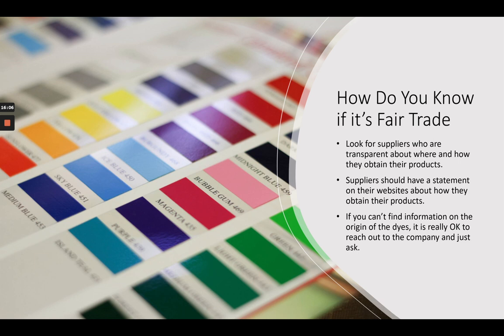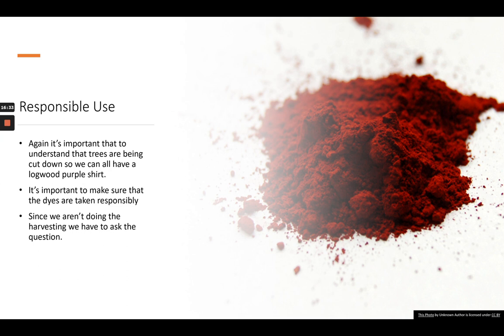If you can't find information about the origin of their dyes on the website, it's okay to reach out to the company and just ask — by email or phone. It is an important part of being mindful about our color choices and the way that we work as artists. You need to find those things out. Responsible use is also important: for many of these dyes, trees have to be cut down — Brazil wood, sapanwood, Osage orange, cheriops — the dyes are from the heartwood, the inside living wood. So you have to make sure they're being cut down in a responsible way, and that you're using the dyes in a responsible way. Since we aren't the ones doing the harvesting, it is still important for us to ask the questions.